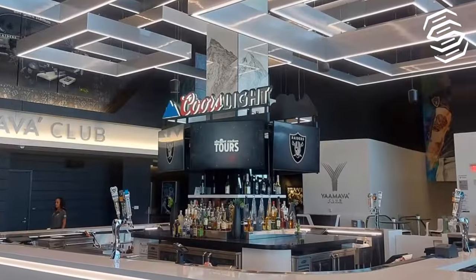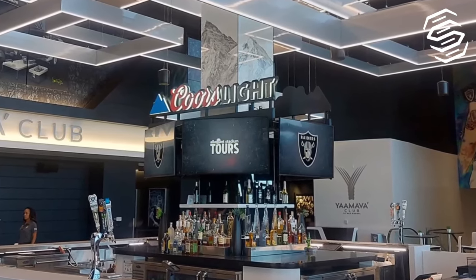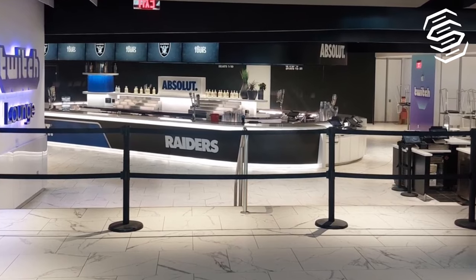Beyond the game, Allegiant Stadium is an entertainment hub. With over 10 different fan experience zones and a plethora of bars and restaurants, it promises a match day experience that's as much about the lifestyle as it is about the sport.